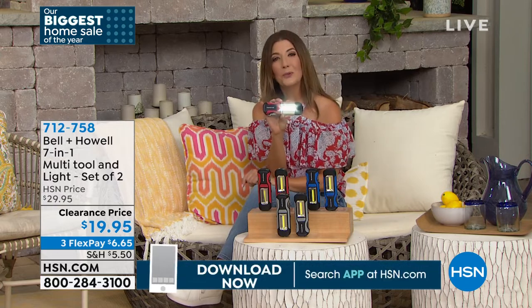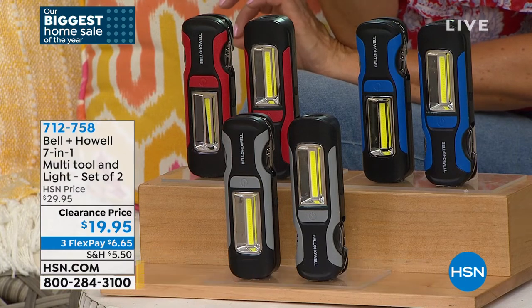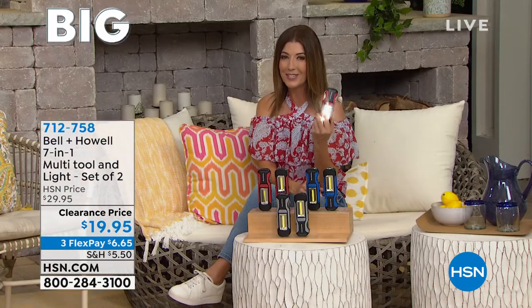Guest Luke Caputo joins HSN to present the Bell & Howell multi-tool, calling it indispensable for boating, camping, and keeping in vehicles. It's the perfect compact size combining everything you need should you run into an emergency. He describes it as a 'seven in one' but says it's actually much more than that.